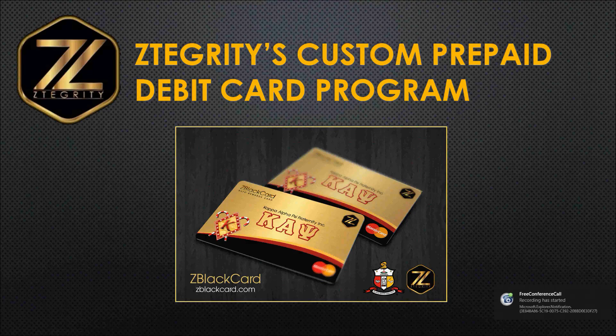We want to thank everybody that has joined us today for our ZTEGRITY custom prepaid debit card program. If you are a person in business for yourself and you're still paying your employees with a paper check, this program is definitely for you. If you are a direct sales organization still paying your sales reps with an antiquated payroll system, this program is for you. And also for our ZTEGRITY affiliates who would like to introduce the custom prepaid debit card program to a business, local merchant, or service in your area — this is the program for you.